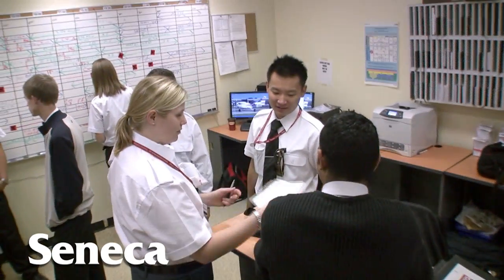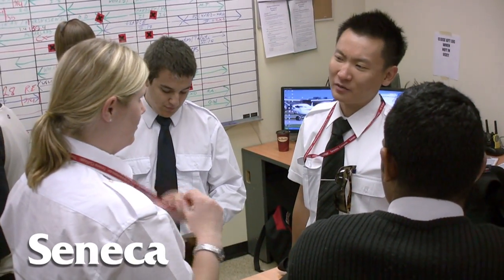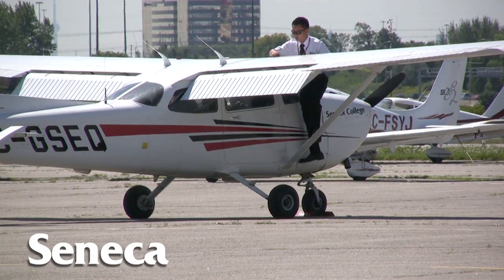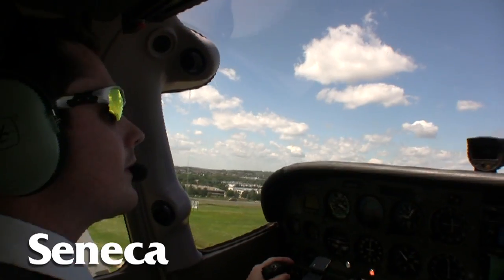You'll meet with your instructor probably about an hour prior to your flight, just to brief and go over flight details. Once you do that, you do a walk around of the aircraft to get it all ready to go and leave on time with your flight.